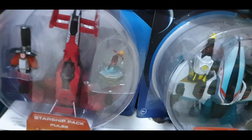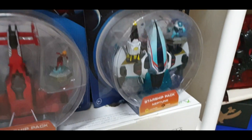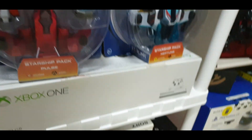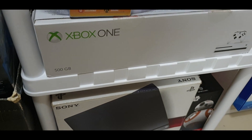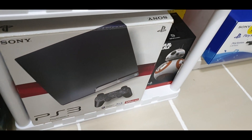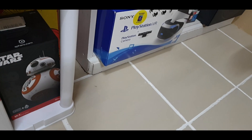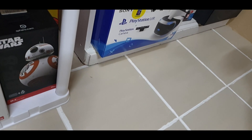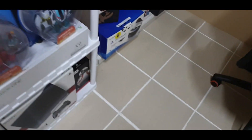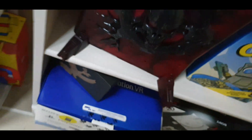Going down, these are some more of the Starlink Battle for Atlas figures. There's my Xbox One that I'm currently using, PlayStation 3 Slim, and the Star Wars droid — you can actually control that with your smartphone, so that's very cool. And there's just a little crate box at the back.